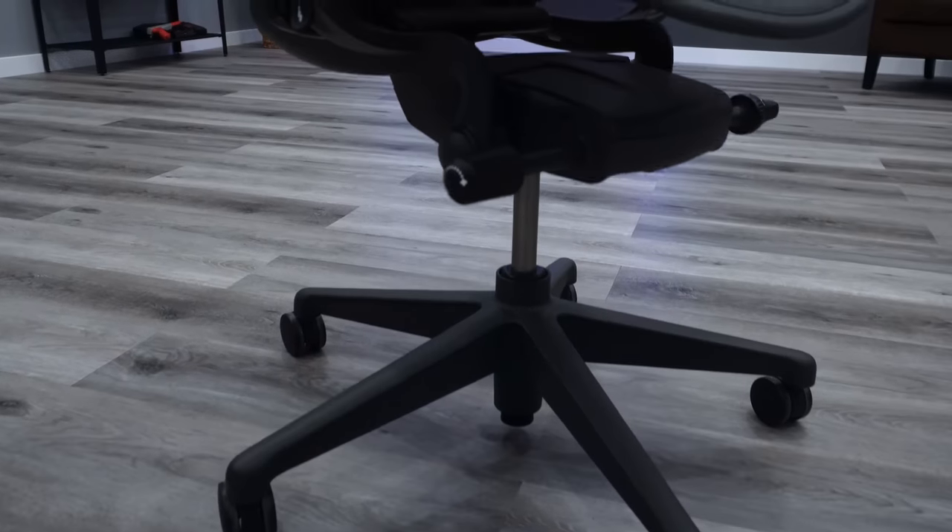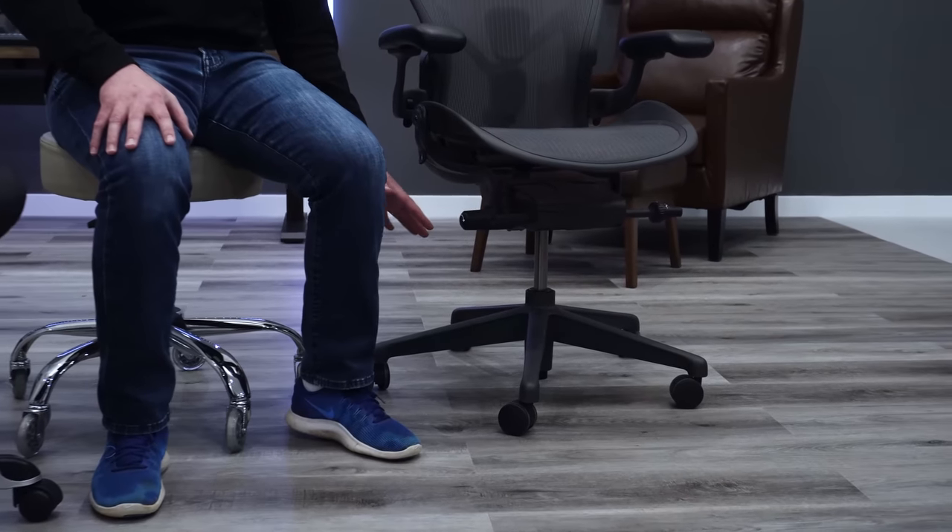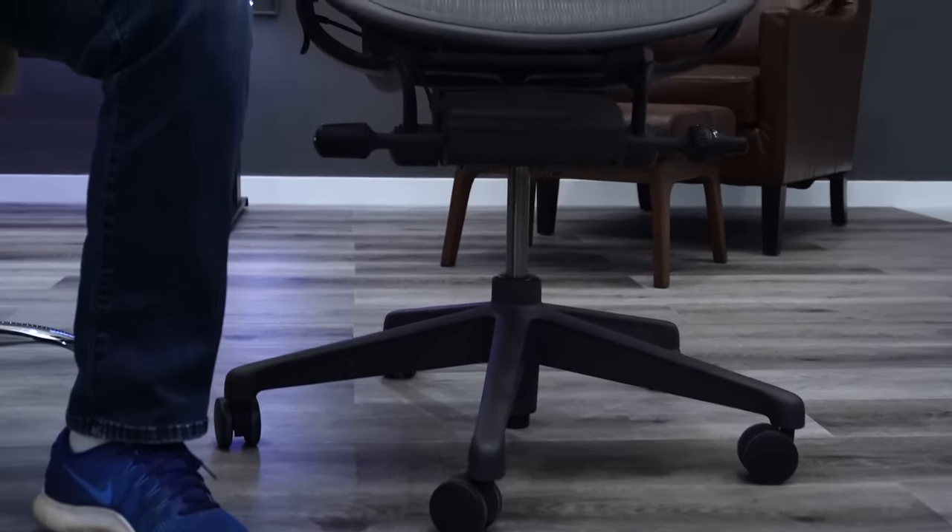Flipping to the Aeron — in my opinion this is one of the most attractive chairs on the market. Everything is designed to look and be high-end; it's featured in the Museum of Modern Art. The base has a much sleeker, better-quality design, and the overall smoothness is just top tier. The biggest difference is probably the pellicle mesh — cheap mesh on the Hyken versus probably the nicest mesh on the market on the Aeron.